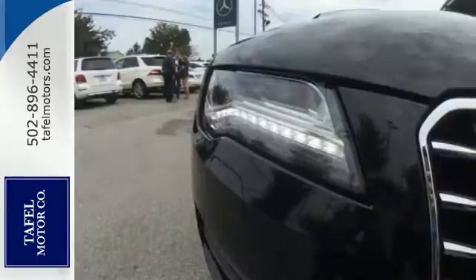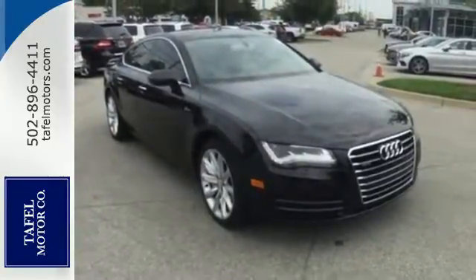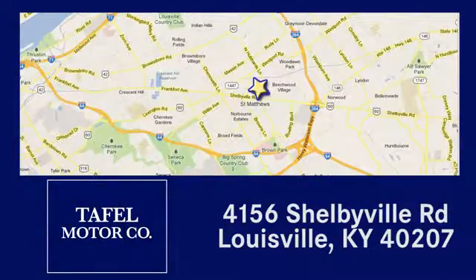This Audi A7 stands out in a crowded field. Come in today. Visit us online at taffelmotors.com, call or stop in at 4156 Shelbyville Road in Louisville. A memorable experience awaits.